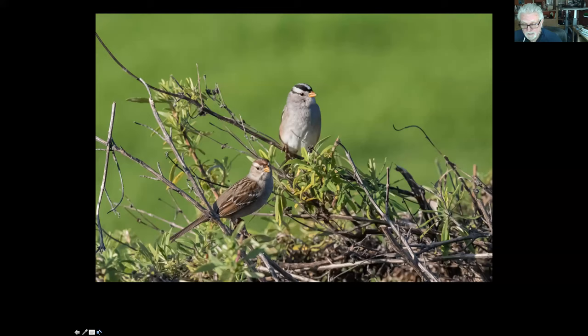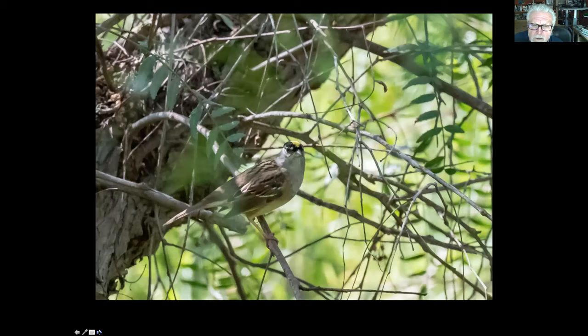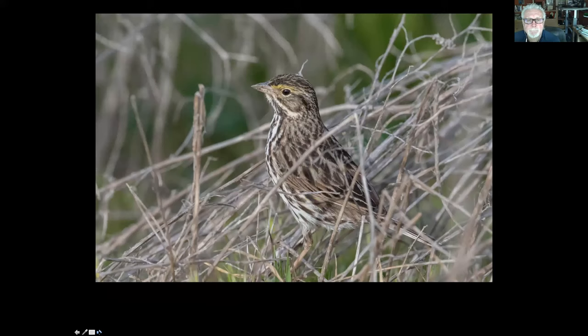This is a less common but still possible one — the golden-crowned sparrow. You can see why it's called that. A little bit bigger than the white-crown, and often they'll be with a flock of white-crowns on the ground. This one is typically in brush — it's called the Savannah's sparrow. The main field mark is that yellowish supercilium, a yellowish streak over the eye, and it's a real streaky brown bird in the grass.